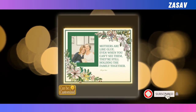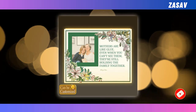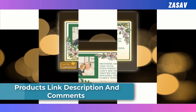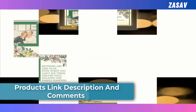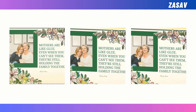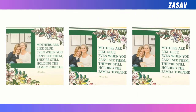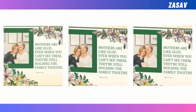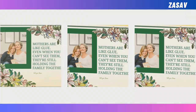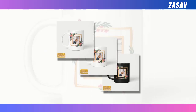This double-sided display is not only a thoughtful gift for occasions like family reunions, birthdays, or anniversaries, but also serves as a daily reminder of love and appreciation. While the product dimensions vary based on the shape of the design, its seamless integration into any space ensures it's a standout addition to Mother's Day celebrations. Please note that slight variations in color and size may occur due to monitor and light effects, as well as the manufacturing process.